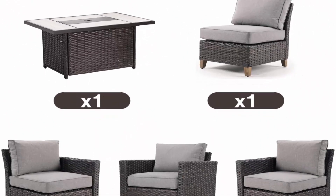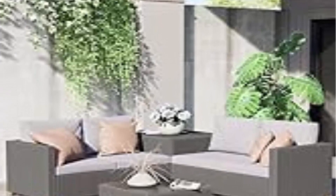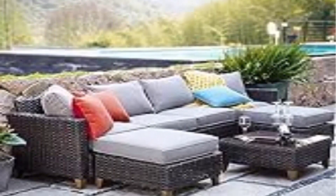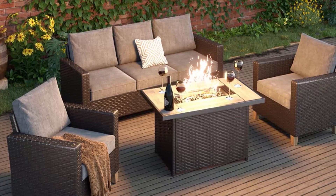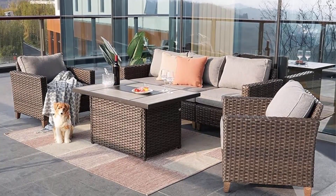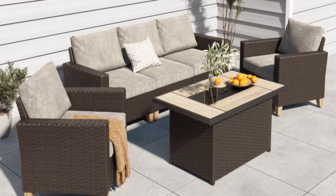Weight capacity of each seat: 330 pounds. CSA-certified fire pit table — propane fire pit table with thickened steel-framed table top with grey powder coating, making it water-resistant, weather-resistant, and rust-resistant. Uses propane gas so you don't have to worry about smoke and ash. Widely used — modular design lets you arrange the furniture freely from the angle you like. Simple and stylish, perfect for decorating your yard, poolside, balcony, patio, and garden. Easy clean and assemble.